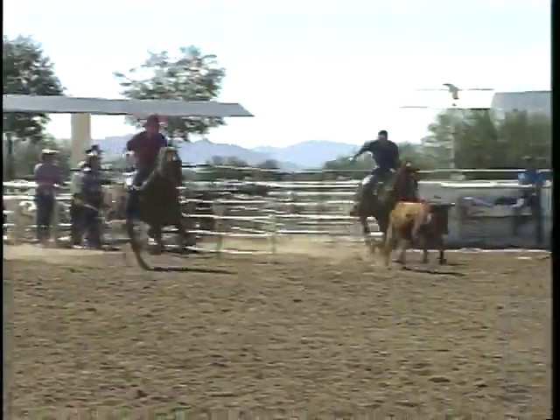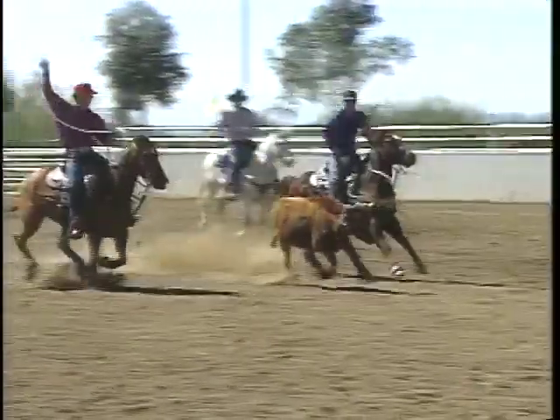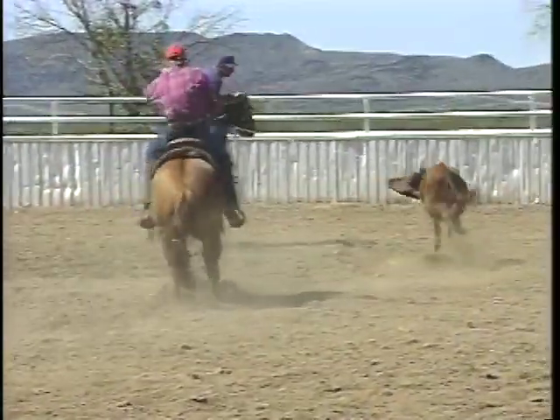We'll go to steer number 26 here in just a few moments for Bobby and Alan. First we're going to take a look at this run here in slow motion. The steer handles nice — just a good pen of cattle here, as you're going to see all the way through.